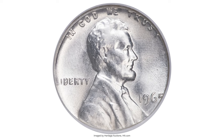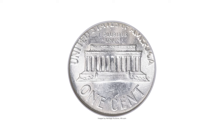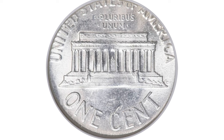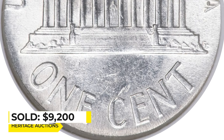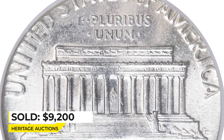These extremely rare errors were created when a small number of silver dime planchettes remained inside one of the Mint's large tote bins. When the bin was then filled with cent planchettes for production, the few remaining dime planchettes found their way to the cent press. It was sold for $9,200 at Heritage Auctions.